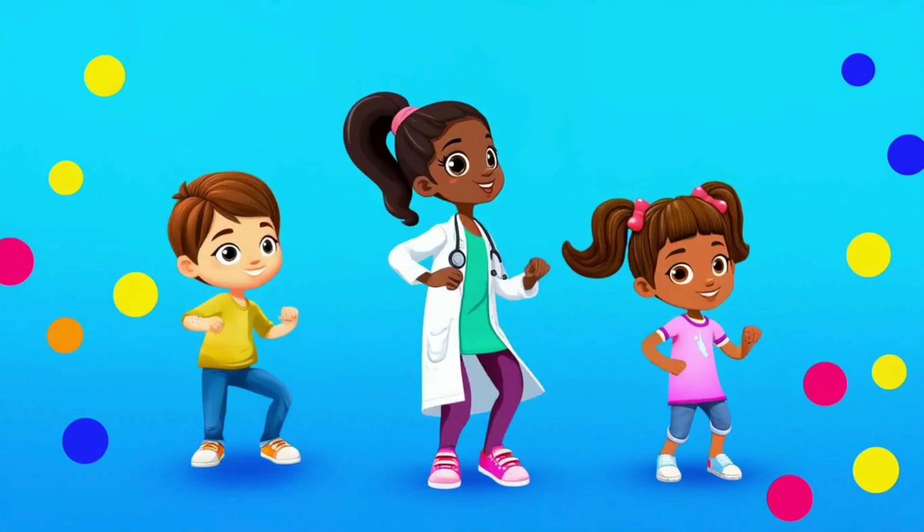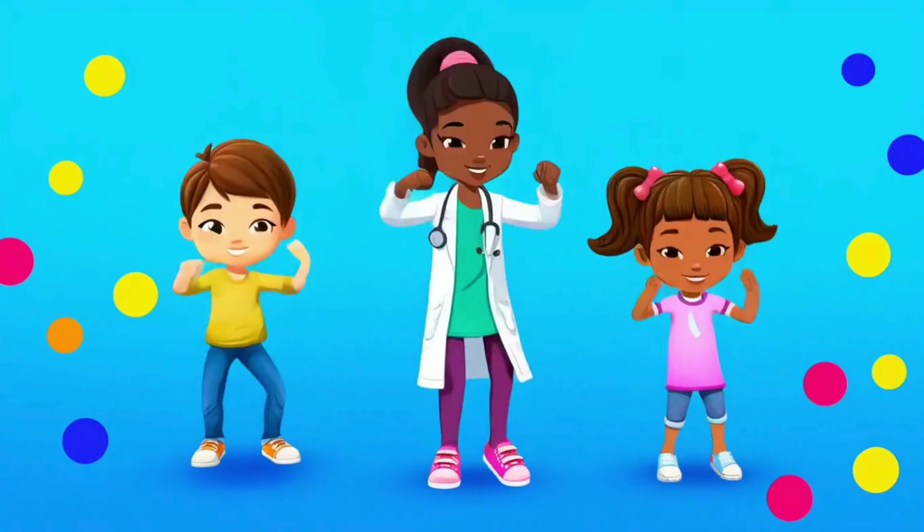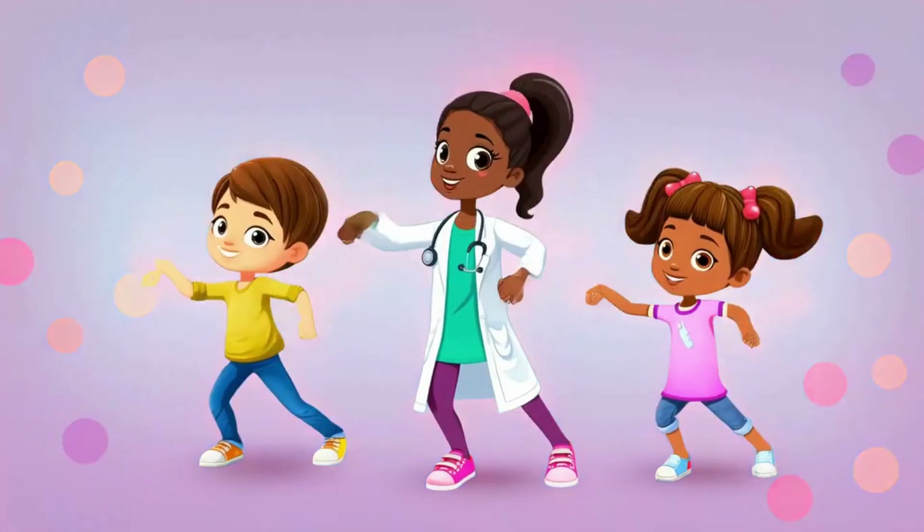Let's move, let's groove! Joints help us dance and move. With Dr. D we learn and play. Let's thank our joints every day.